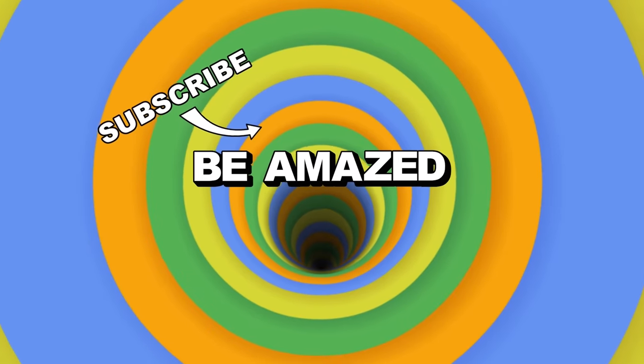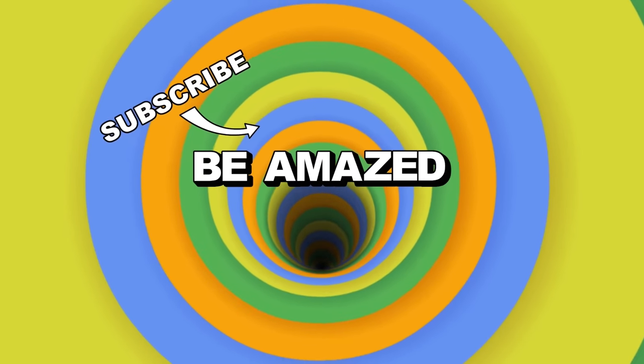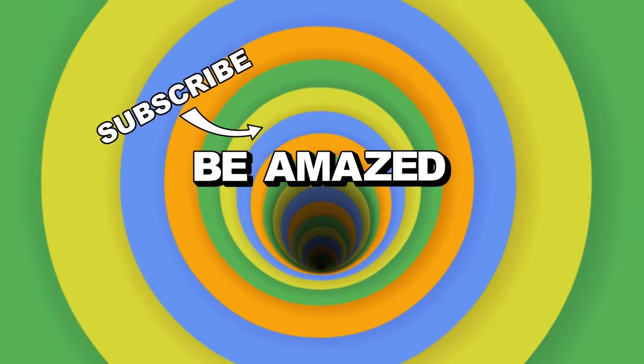Which of these unbelievable upcycling hacks impressed you the most? Let me know down in the comments below, and thanks for watching!